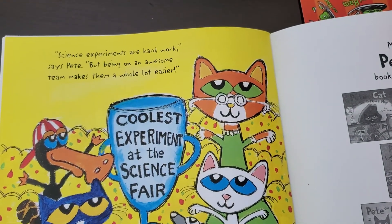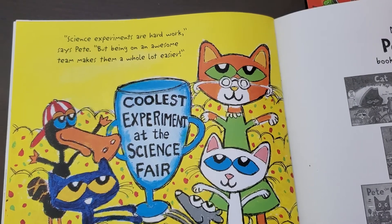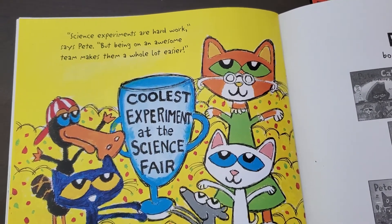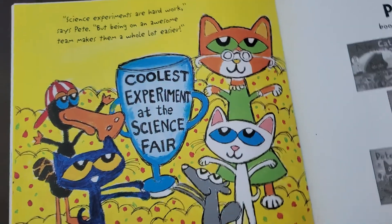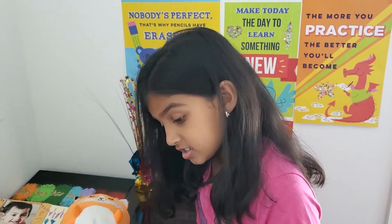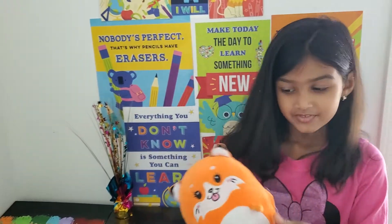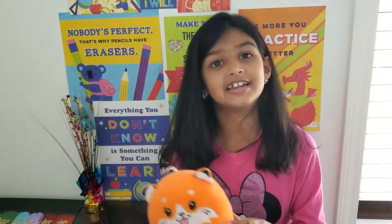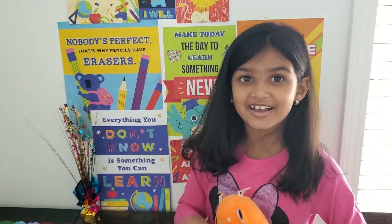Science experiments are hard work, says Pete, but being on an awesome team makes them a whole lot easier. That's the end of Pete the Cat and the Super Groovy Science Fair. Say bye, Lily. Bye! And I hope you enjoyed the reading today. Bye!